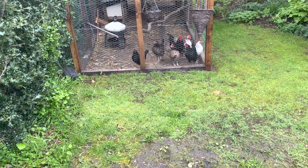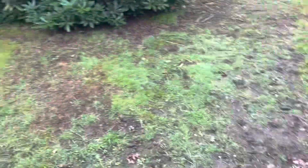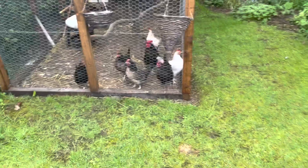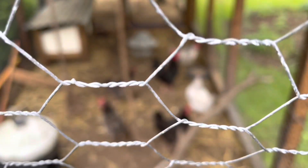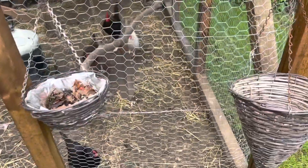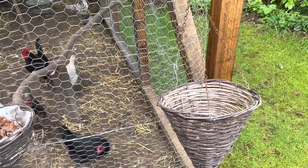This is where the chickens were over winter because they've been in lockdown. We built this run, and because of the constant lockdowns we've built them a fixed run now. Do you want feeding? They're laying really well.